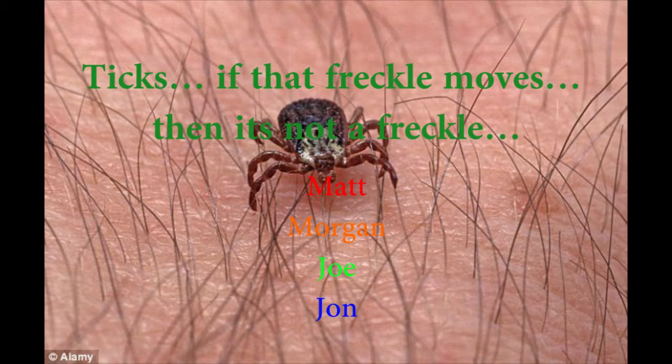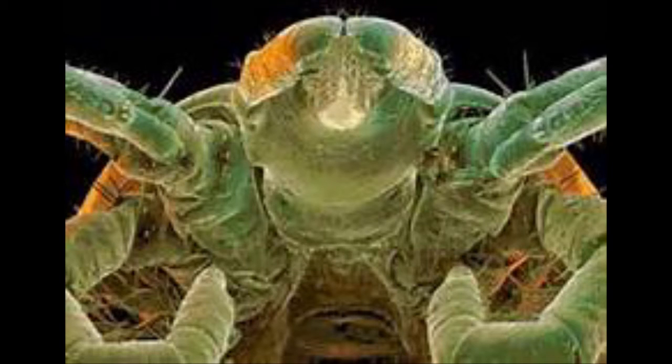Ticks. If that freckle moves, then it's not a freckle. The Virginia area is inundated with ticks. Both people and animals are susceptible to the zoonotic diseases that they transmit, and this seems to be rampant.